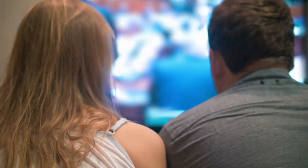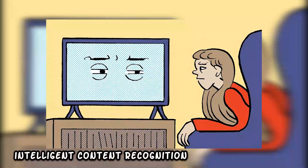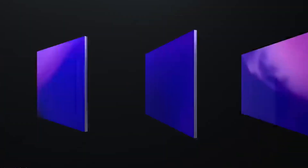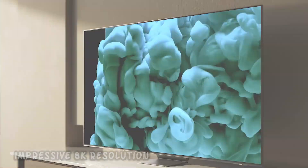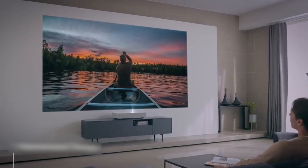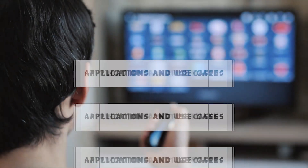Smart functionalities further elevate the projector's appeal, possibly incorporating features such as voice control, compatibility with virtual assistants, and intelligent content recognition. These smart features add a layer of user-friendly interactivity, aligning the device with contemporary technological trends. In summary, the 8K wireless projector boasts impressive 8K resolution, wireless connectivity, advanced image processing, and smart functionalities, positioning it at the forefront of innovation in the visual display market.